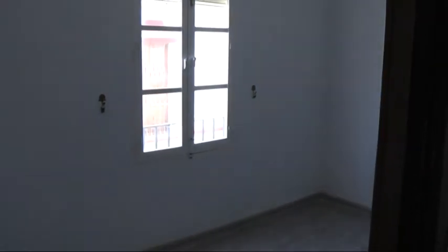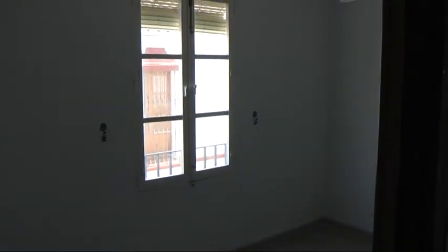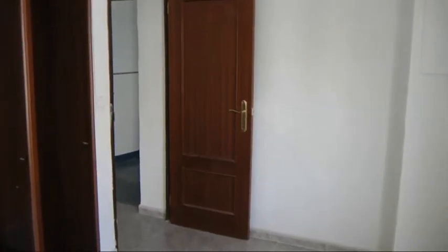Here we've got the first bedroom, all street facing with lots of light, as you can see. Good amount of space — I'd say this is about a single and a half, but a double bed would fit in here pretty easily.